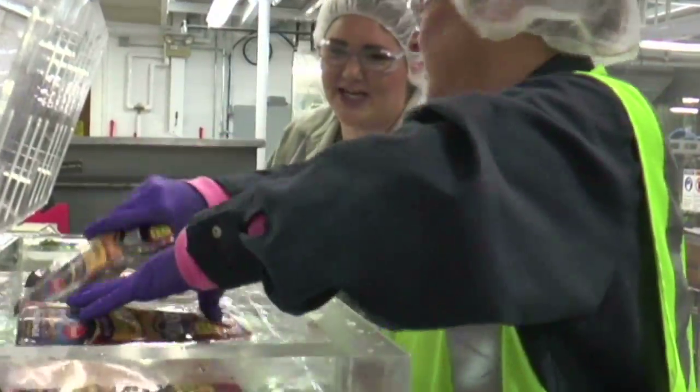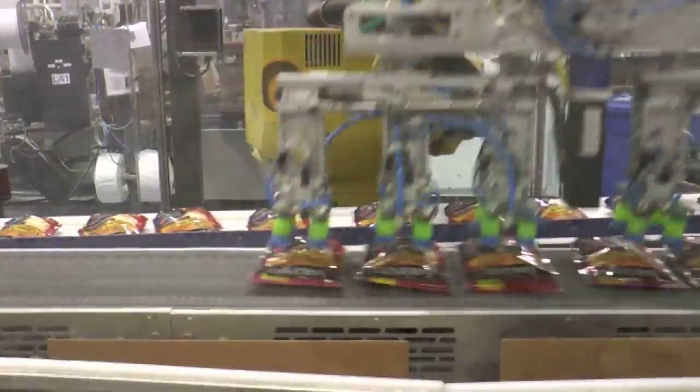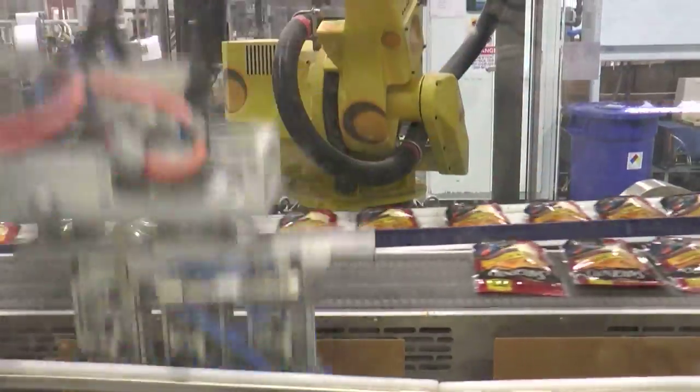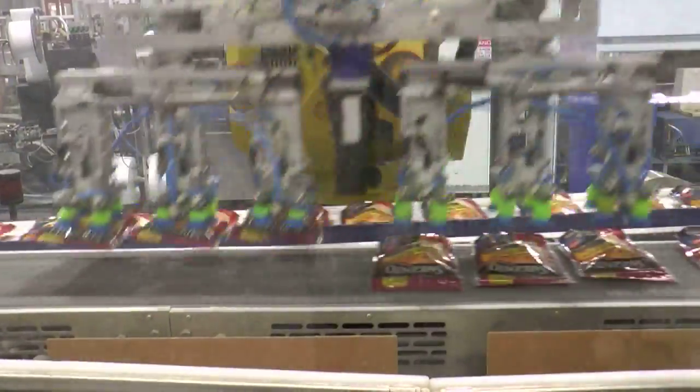We also make sure that all the jobs are ergonomic. I like to train employees, and I always think it's rewarding when they accomplish whatever task or procedure they're trying to accomplish. It's a sense of accomplishment for me if they can understand what I'm trying to teach them, and it's really beneficial to me to see people succeed.